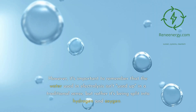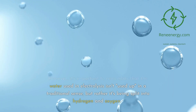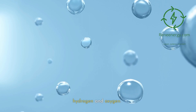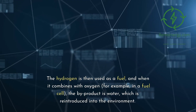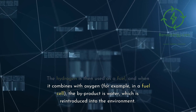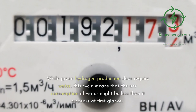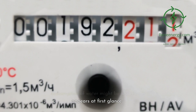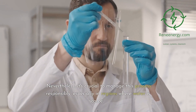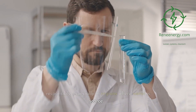However, it's important to remember that the water used in electrolysis isn't used up in a traditional sense, but rather it's being split into hydrogen and oxygen. The hydrogen is then used as a fuel, and when it combines with oxygen, for example in a fuel cell, the by-product is water, which is reintroduced into the environment. While green hydrogen production does require water, this cycle means that the net consumption of water might be less than it appears at first glance. Nevertheless, it's crucial to manage this process responsibly, especially in regions where water is scarce.